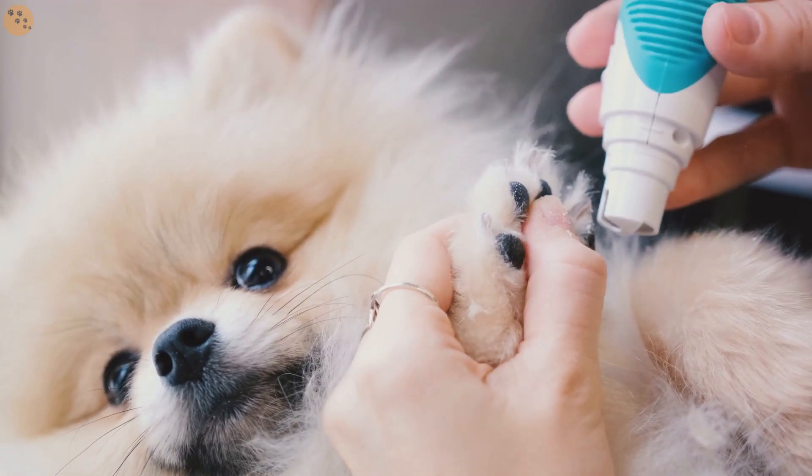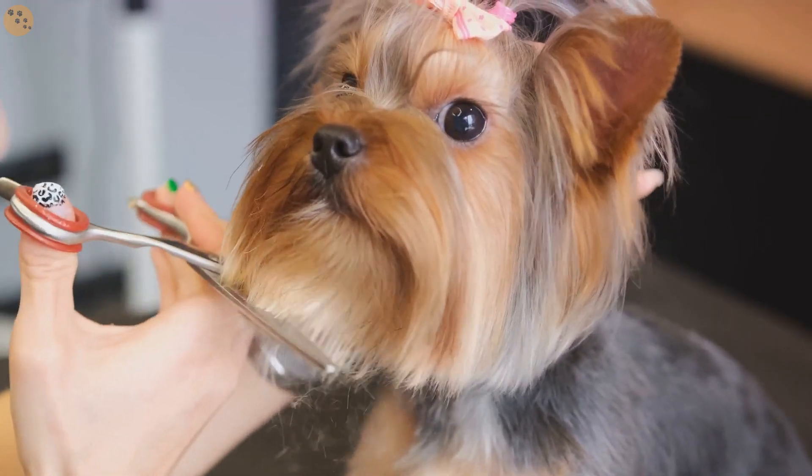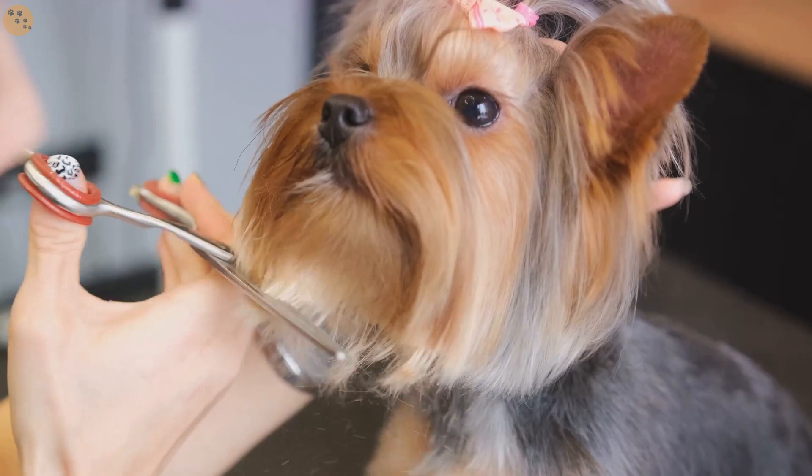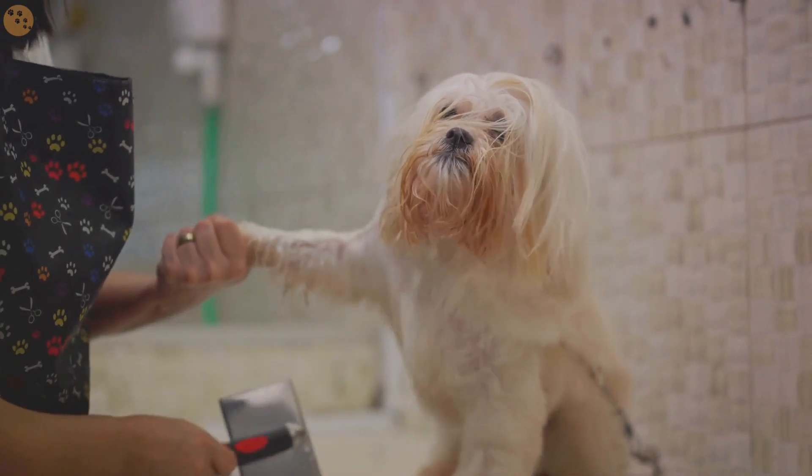Finally, make grooming a routine. Dogs are creatures of habit. Regular grooming sessions will help them get used to the process and reduce their stress levels over time. Remember, consistency is key. It may take some time, but your patience will pay off.